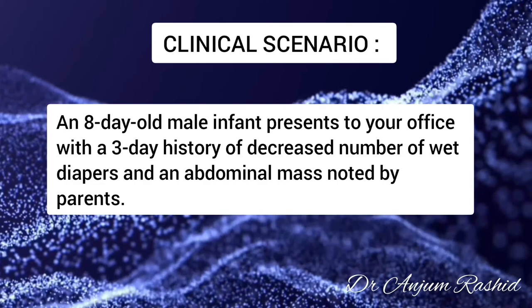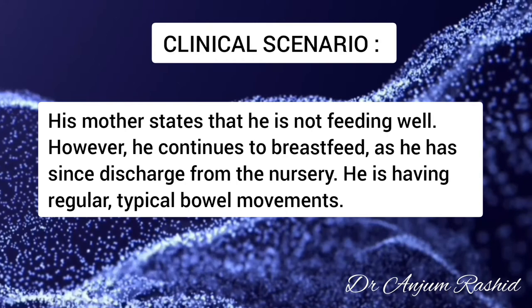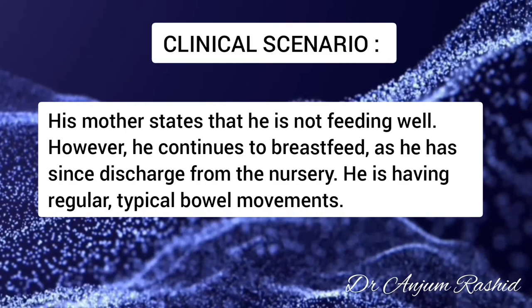An 8-day-old male infant presents to your office with a 3-day history of decreased number of wet diapers and an abdominal mass noted by the parents. His mother states that he is not feeding well; however, he continues to breastfeed as he has since discharge from the nursery. He is having regular typical bowel movements.